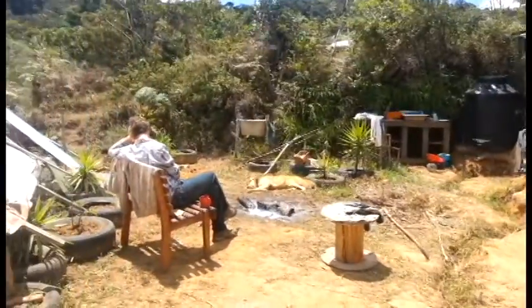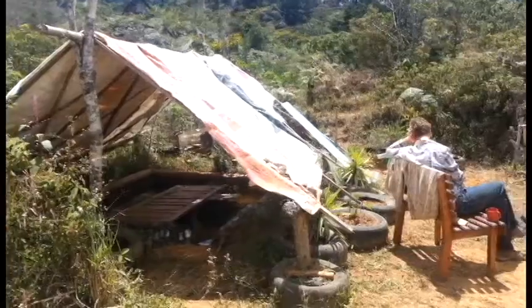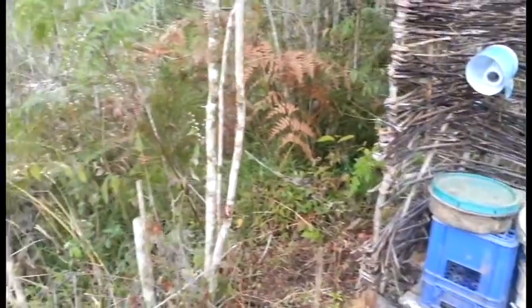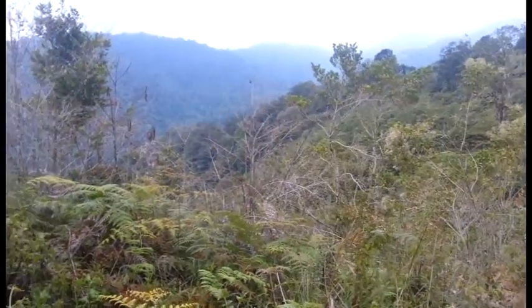Spending time up there really showed us how little you needed to be comfortable, that everything didn't look like much but all of it functioned really beautifully. The toilet was a bucket but it had a really fabulous view of the valley. It had toilet paper, and that's more than you can say for most Central American toilets.